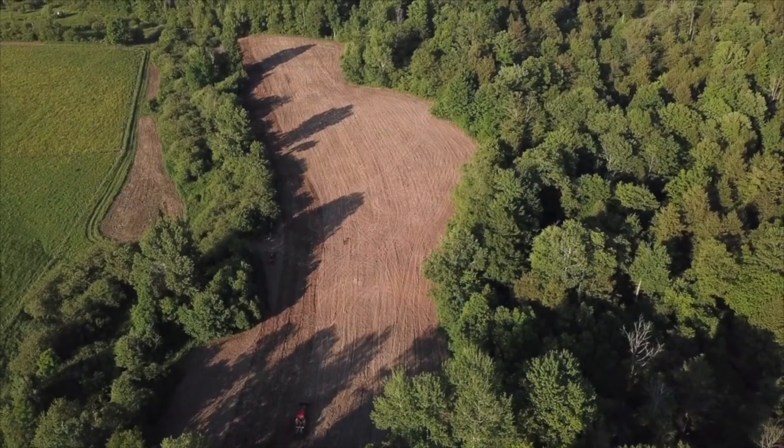Ladies and gentlemen, we are back. It's time for Food Plot Chronicles Season 5.